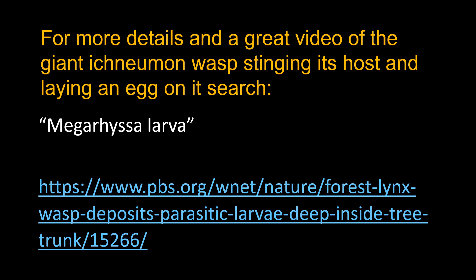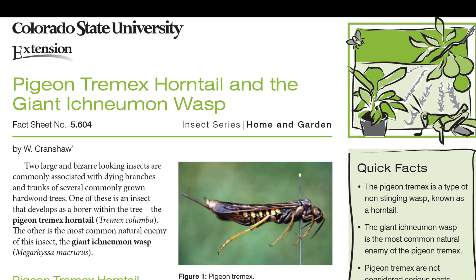Searching 'Megarhissa larvae' as a video brings up a wonderful little clip about two and a half minutes on that process. There is also a fact sheet on CSU's website covering these two strange-looking insects. So you don't need to go to upper Washington State to find the Asian giant hornet, or go to Asia to find really great-looking insects — we have plenty here in Colorado: cicada killers, tarantula hawks, and these two insects.